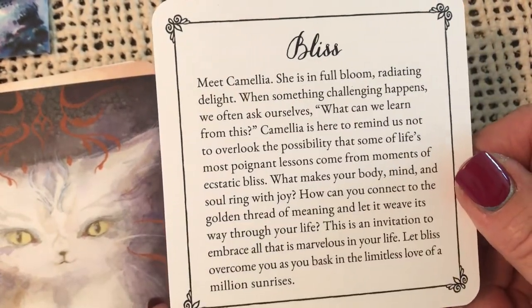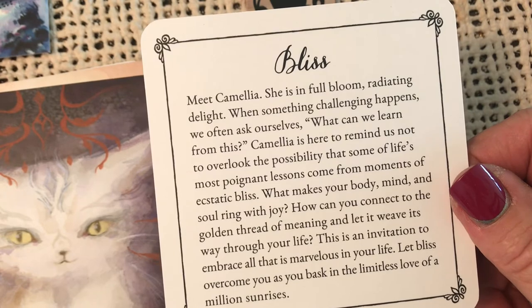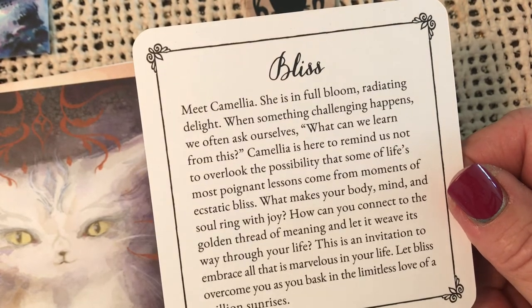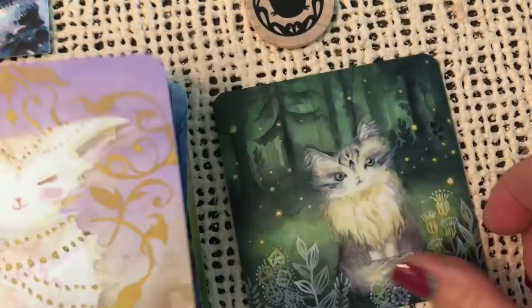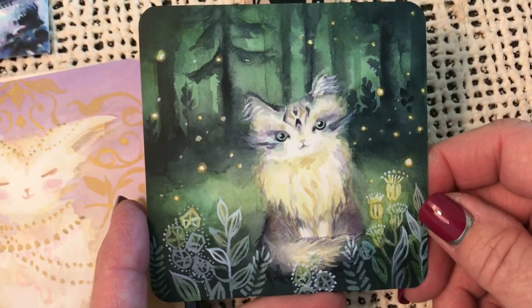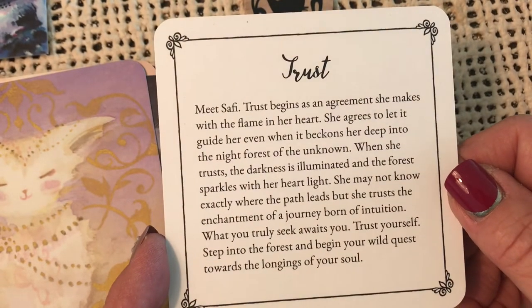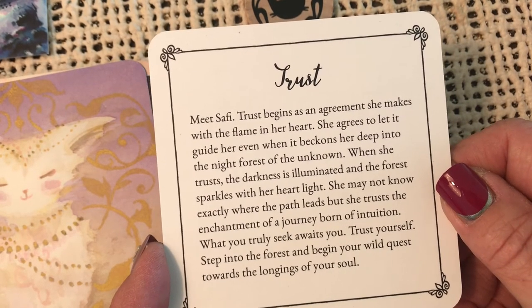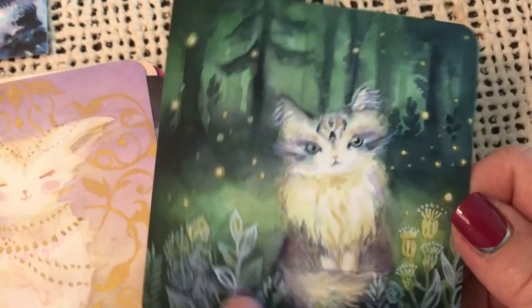Bliss — meet Camellia. She is in full bloom, radiating delight. When something challenging happens, we often ask ourselves what we can learn from this. Camellia is here to remind us not to overlook the possibility that some of life's most poignant lessons come from moments of ecstatic bliss. And here is the last of our cards. I love the green forest — this is one of my favorites. That's beautiful. Trust — meet Safi. Trust begins as an agreement she makes with the flame in her heart. She agrees to let it guide her even when it beckons her deep into the night forest of the unknown. Trust.